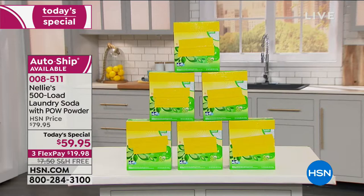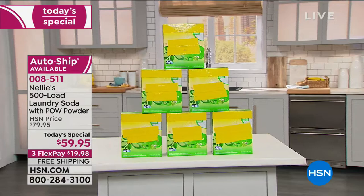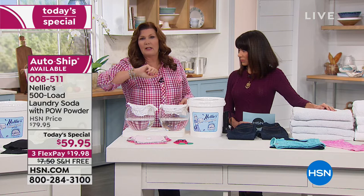Those boxes say like 25 loads or 50 loads, and people take that scoop and aren't measuring — you end up with half the loads you think. With Nellie's it comes out to 13 cents a load, which is really great.